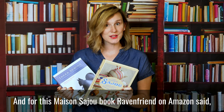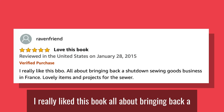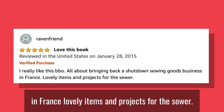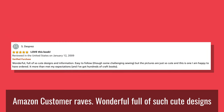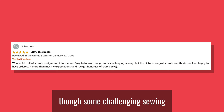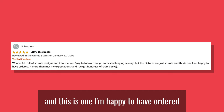And for the Maison Seju book, Raven Friend on Amazon said: "I really like this book, all about bringing back a shut-down sewing goods business in France. Lovely items and projects for the sewer." And finally, the Zaka Sewing book. One Amazon customer raves: "Wonderful. Full of such cute designs and information. Easy to follow, though some challenging sewing. But the pictures are just so cute, and this is one I am happy to have ordered."